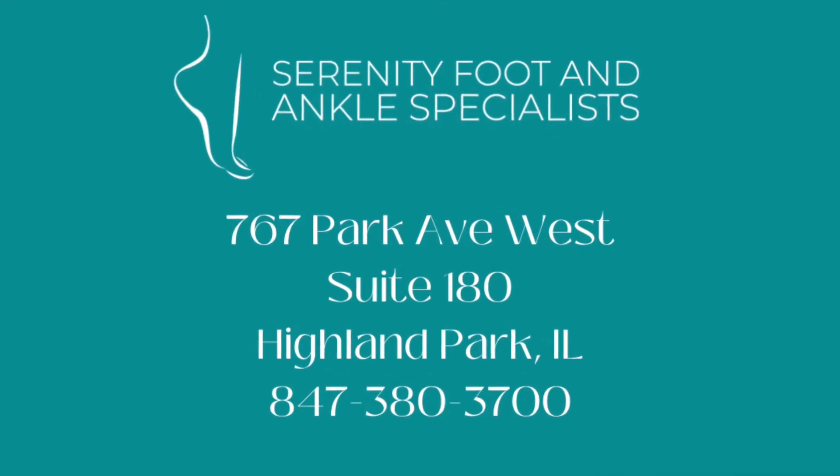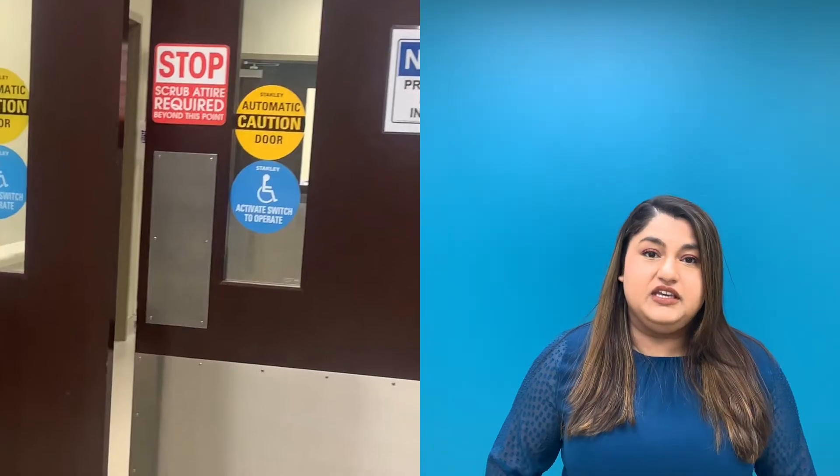Hey everyone, today I'm going to take you guys behind the scenes in the OR. Hi everyone, it's me, Dr. Noreen, your resident foot and ankle specialist, and welcome back to my channel. In today's video, I'm going to take you behind the scenes with me to the OR.